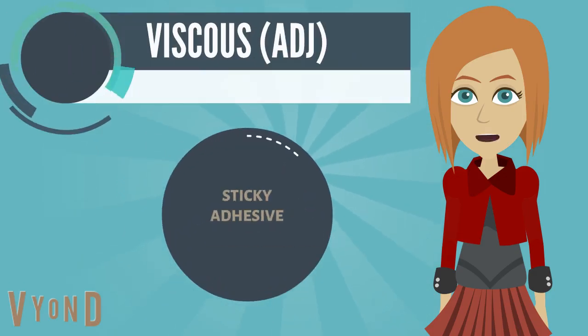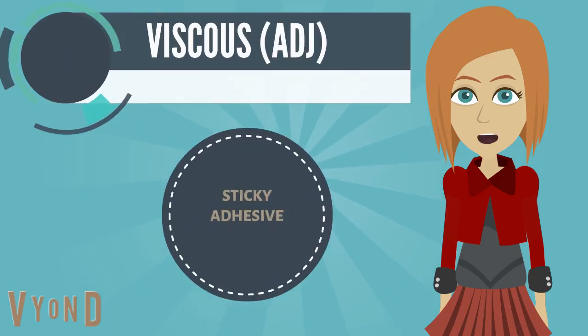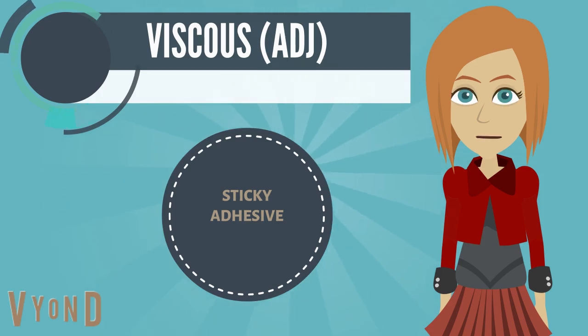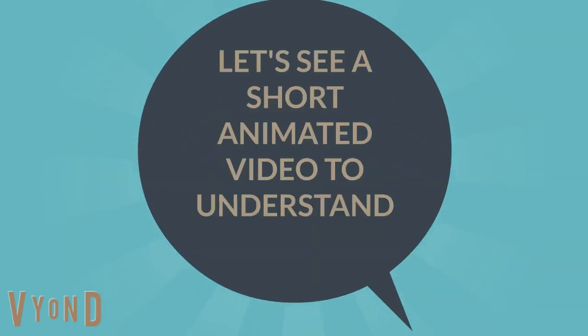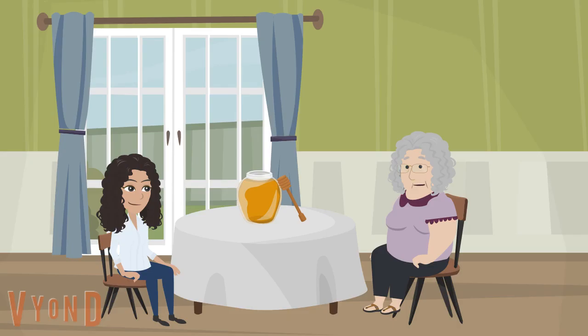And the last word for today is viscous, which means sticky, adhesive. Example: Be careful — as honey is a viscous substance, it takes a great deal of work to remove it from a jar.